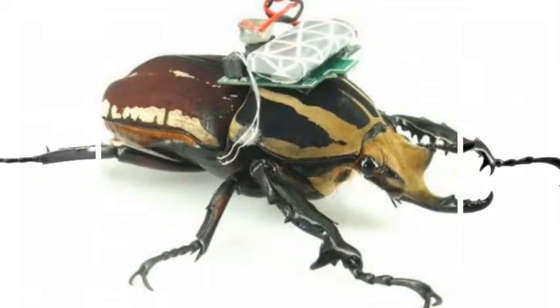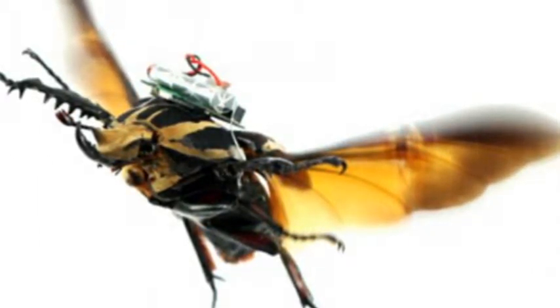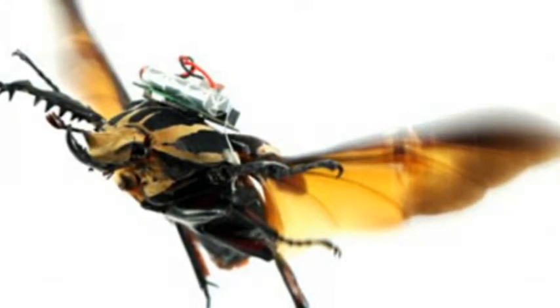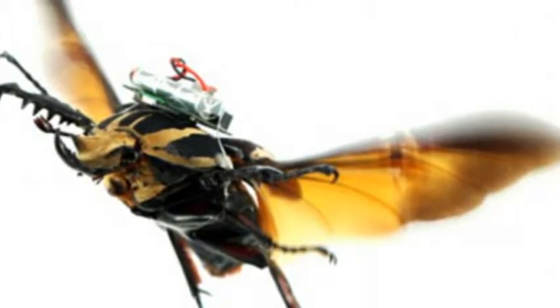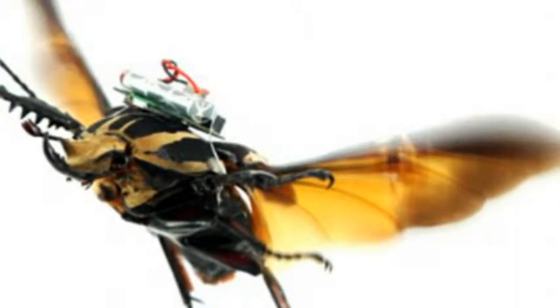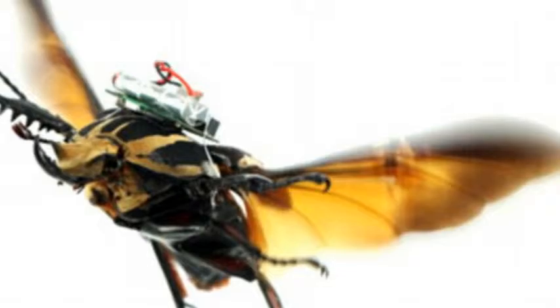Writing in the journal Royal Society Interface, Professor Hirotaka Asato, a mechanical engineer at Nanyang Technological University in Singapore who led the research, and his team said: "We have constructed an insect-computer hybrid-legged robot using a living beetle. By varying the duration of the stimulation sequences, we successfully controlled the step frequency and hence the beetle's walking speed. To the best of our knowledge, this paper presents the first demonstration of living insect locomotion control with a user-adjustable walking gait, step length, and walking speed."